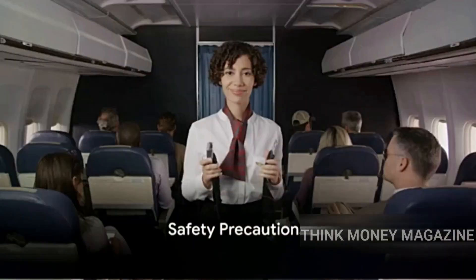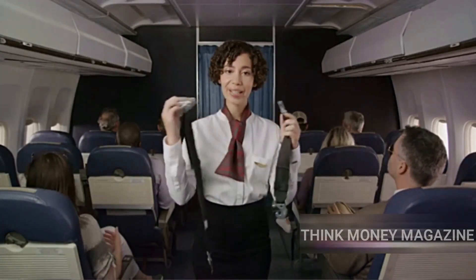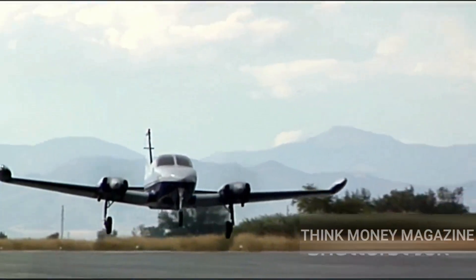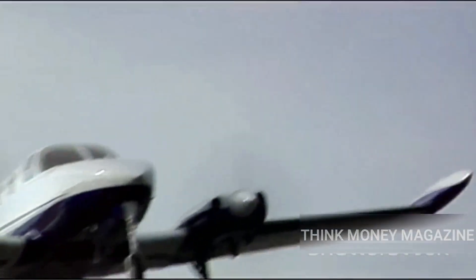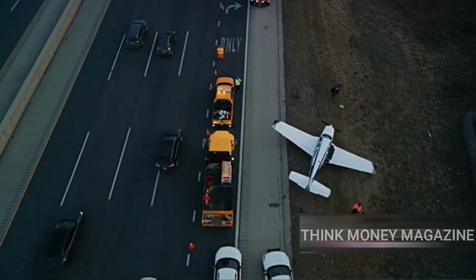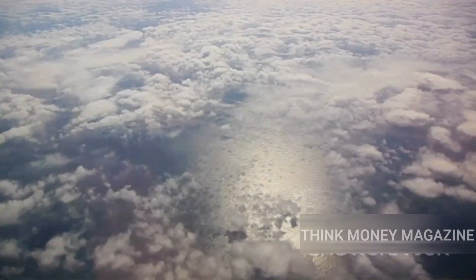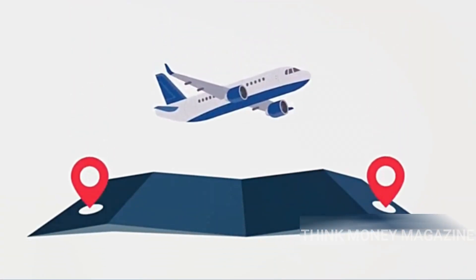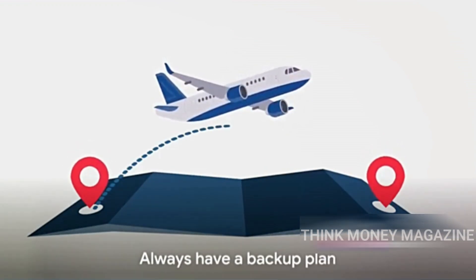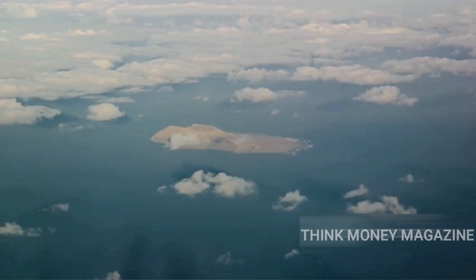Another reason airplanes might avoid the Pacific Ocean relates to safety. Safety is a top priority in aviation, and there are specific regulations in place to ensure this. One such rule is known as ETOPS, or Extended Range Twin Engine Operational Performance Standards. This standard limits the distance that certain airplanes, particularly those with only two engines, can fly from an emergency landing site. Picture the vast expanse of the Pacific Ocean — the lack of suitable emergency landing sites over the ocean can greatly influence flight paths. Airplanes need to have a Plan B at all times, and in the middle of the Pacific, Plan B options are few and far between.